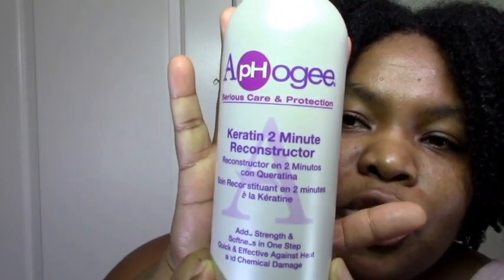I do have a protein treatment on my channel with the She's Scented okra reconstructor, which was my favorite protein treatment for my first three years. I still like it, but it's a bit mild. So for year three to six — check out my three-year anniversary video — I decided I want to incorporate some stronger protein. The only one I know of right now that really has a good kick without being too strong is the APHogee two-minute keratin.